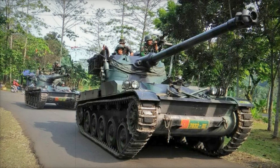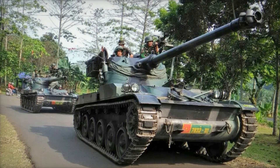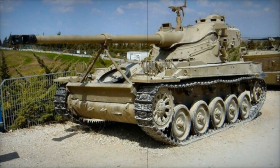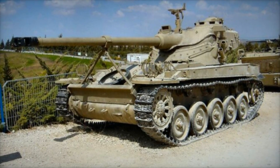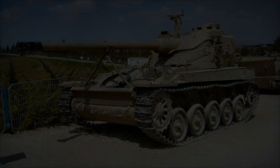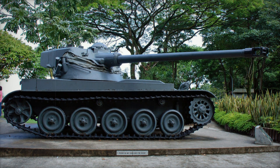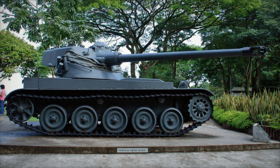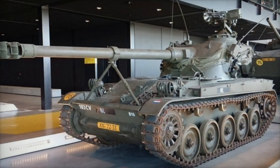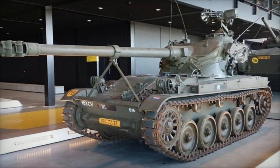Some notable variants included the AMX-VTT, an armored personnel carrier that transported troops safely into battle, and the AMX-105, a self-propelled gun armed with a 105mm cannon. Each variant served a specific purpose, showcasing the AMX-13's adaptability to various military needs. The AMX-155, a 155mm armed self-propelled gun, added further capabilities to the platform, illustrating how one design could fulfill multiple roles on the battlefield.